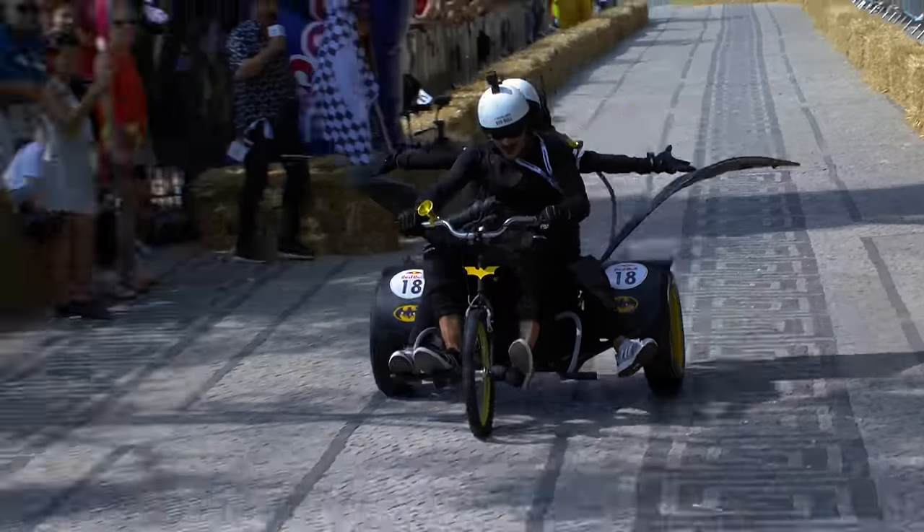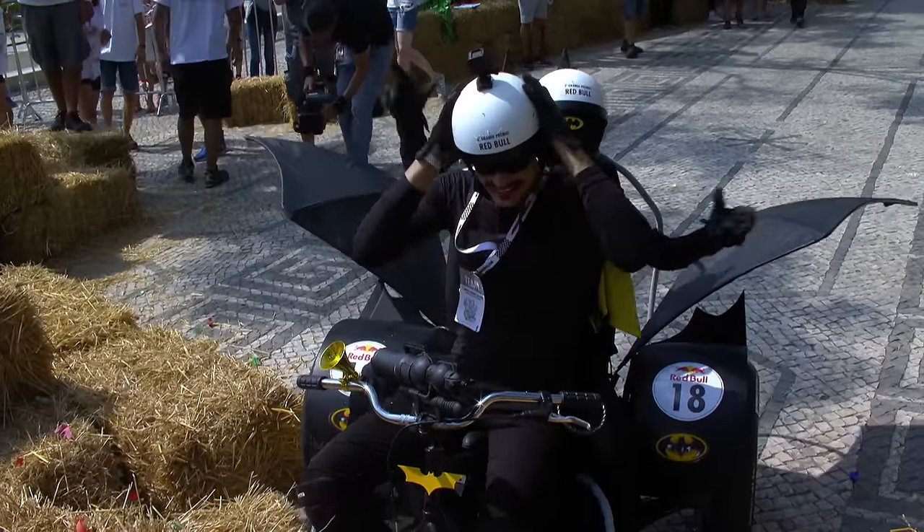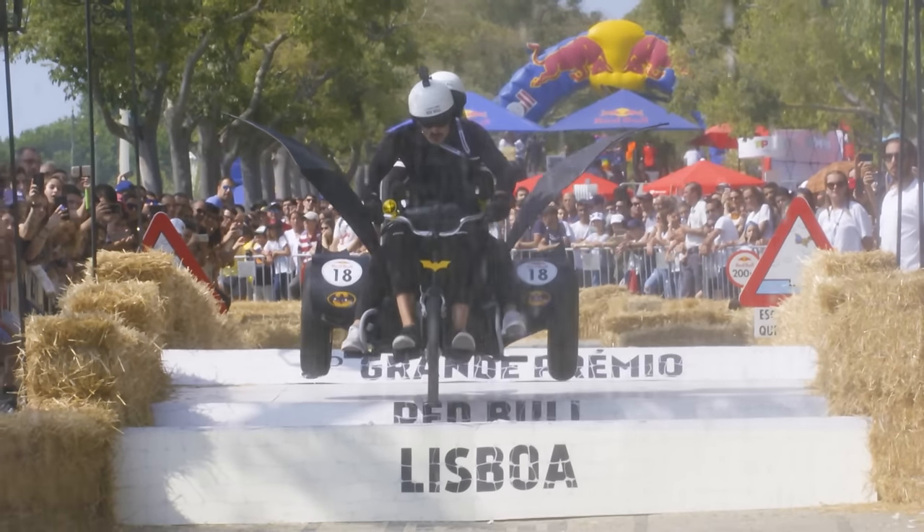The Batmobile flying down towards the finish line and over it. 30.31 — what a time. The fastest today by quite some distance.